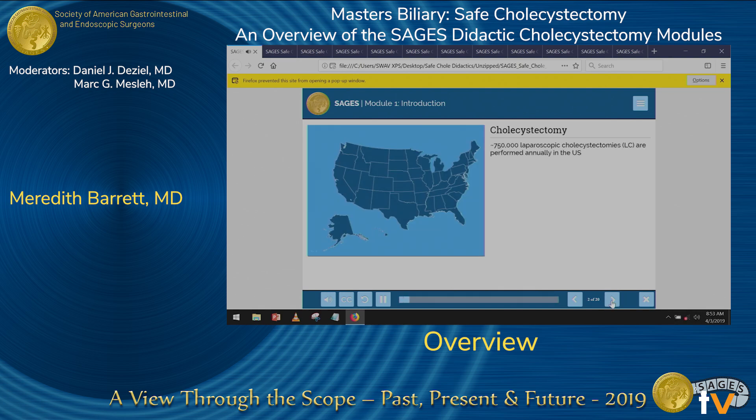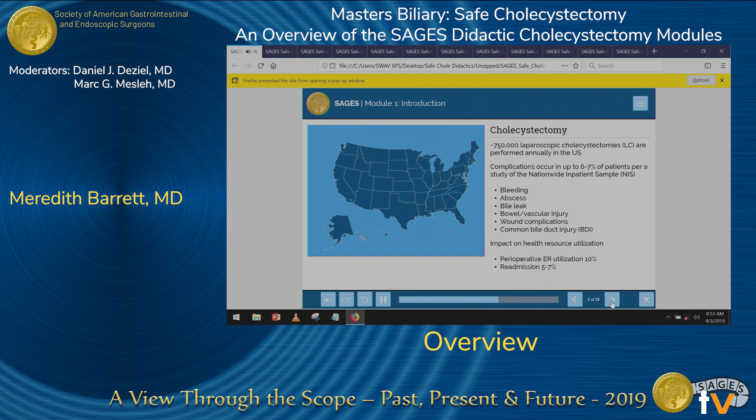Approximately 750,000 cholecystectomies are performed annually across the nation. Based on data from a nationwide inpatient survey, approximately 6 to 7 percent of laparoscopic cholecystectomy patients experience a postoperative complication of note. These complications result in significant healthcare utilization, with 1 in 10 patients being seen in an emergency room within 30 days of operation, and 1 in 15 requiring postoperative readmissions — that's upward of 37,000 readmissions annually.